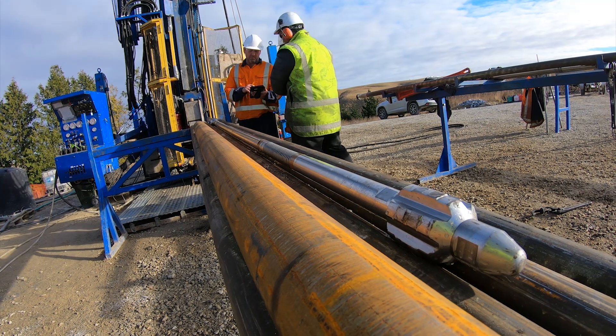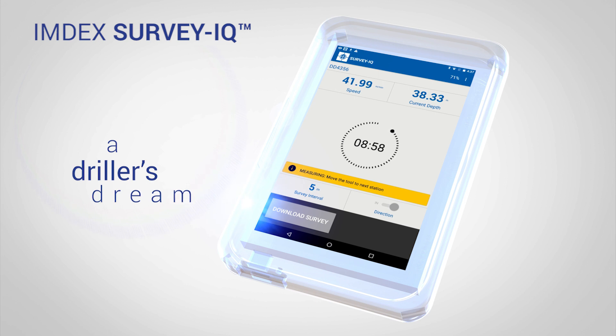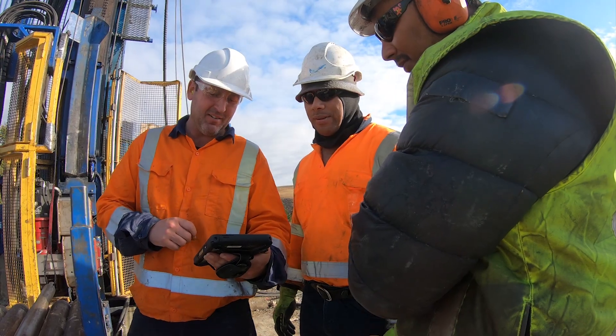With the Reflex instruments assembled, having the surveys on the one app provides a driller's dream — an intuitive and reliable operation. No need for multiple tablets, chargers or apps; now you can monitor everything from the one app.